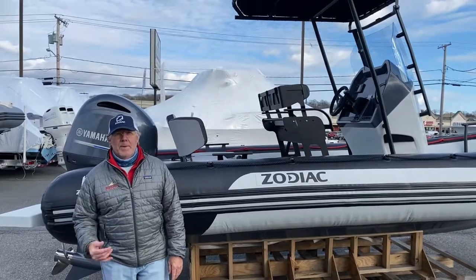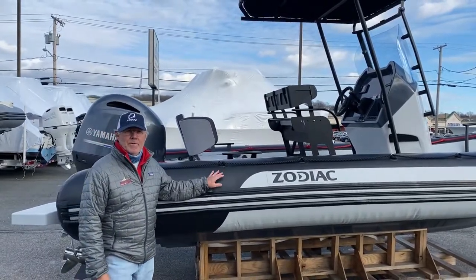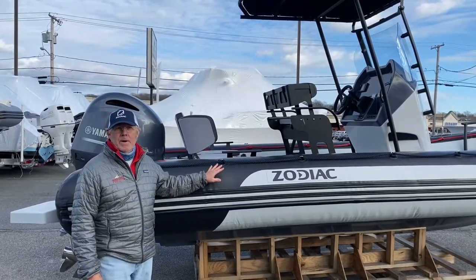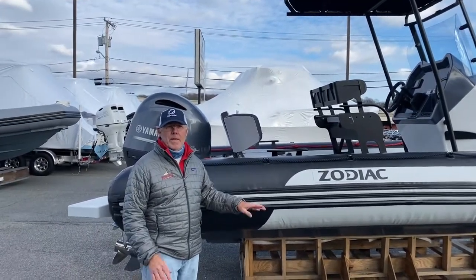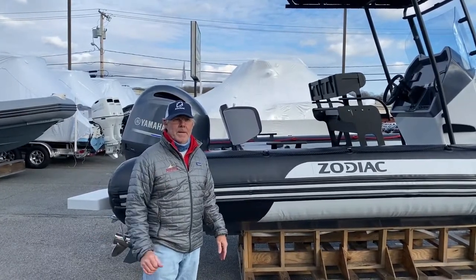Good afternoon. My name is Skip Hellman. I'm the owner here at Brewer Street Boatworks. We're a key dealer for Zodiac inflatables and we are based in Newport, Rhode Island, and we handle a customer base as widespread from New York to Maine.